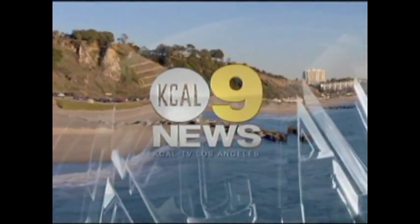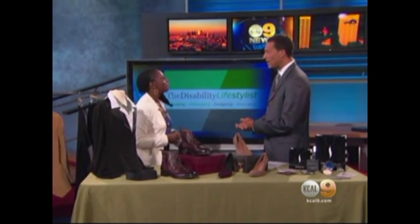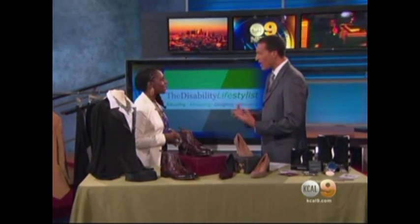You're watching KCAL 9 News at noon. Welcome back, everybody. October is National Disability Employment Awareness Month, and lifestyle expert Stephanie Thomas is here with job interviewing tips for people living with disabilities. We want to welcome you, Stephanie. This is fantastic — getting the word out there and having people have the confidence to really get these great jobs. Absolutely.